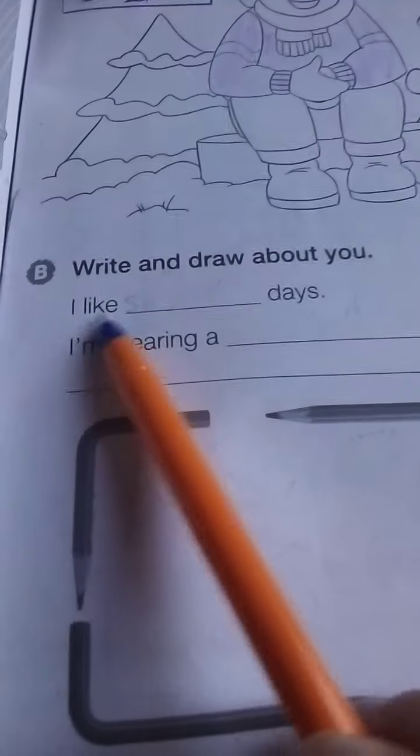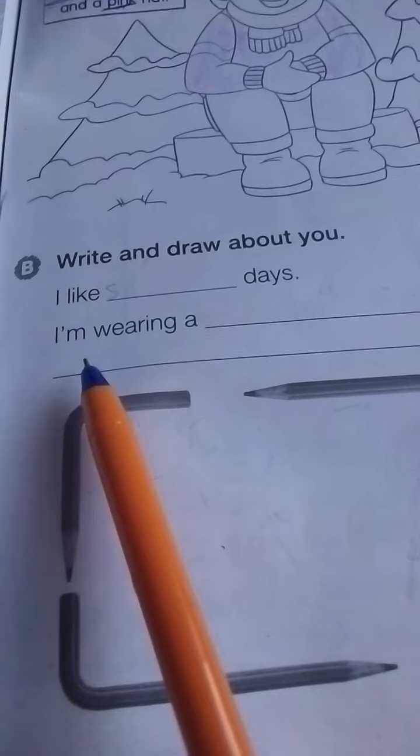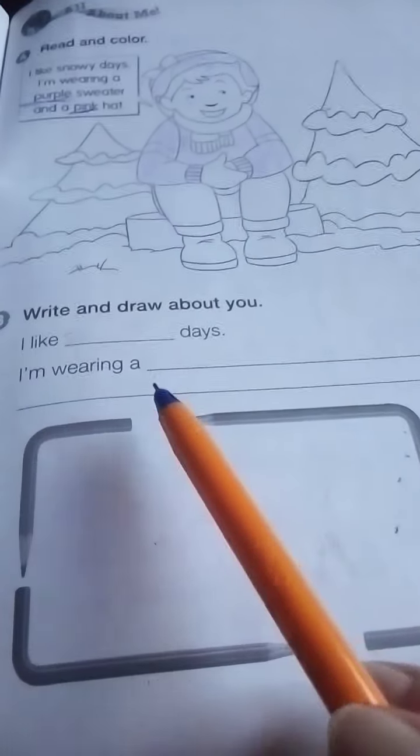If I say I like cloudy days, I'm wearing a brown sweater, black pants, and a pink hat. Choose a day and describe what you are wearing. Then draw yourself with your clothes. Do your homework and send it to me. See you next time, bye bye!